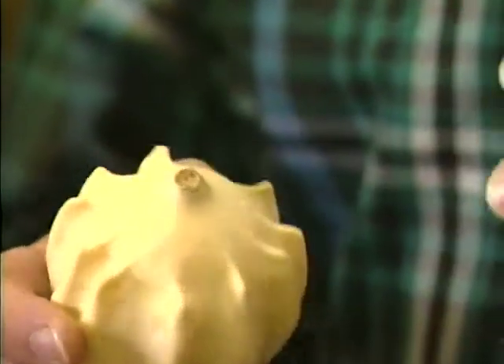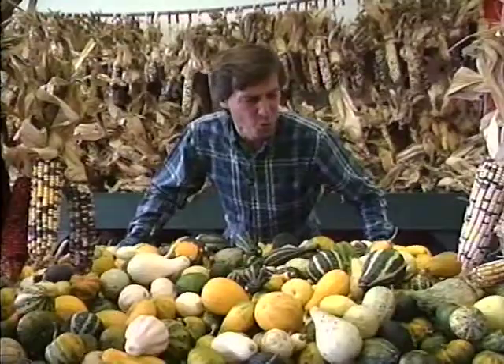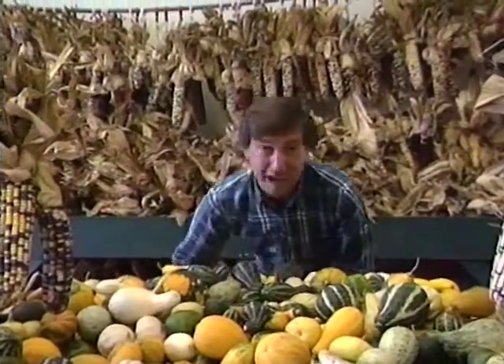There's one more gourd we haven't talked about — the biggest gourd of them all, the one that's about to make its annual debut.